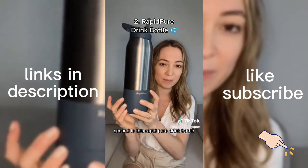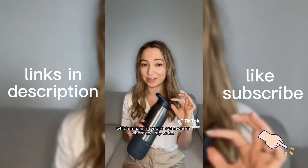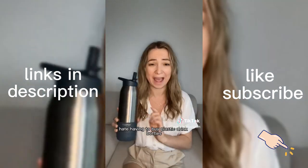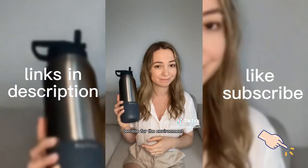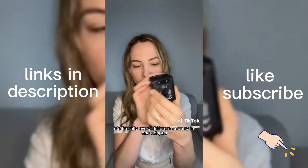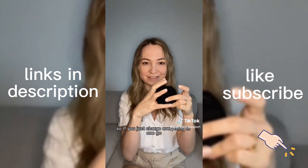Second is this RapidPure drink bottle. It's great because it purifies and filters water, which means if you're somewhere where the tap water might be a bit dodgy, you can just fill it up. I hate having to buy plastic drink bottles — terrible for the environment. Third is this travel adapter. It's not just any travel adapter — it covers literally every different country in one adapter, and it comes with four USB plugs so you can charge everything in one go.